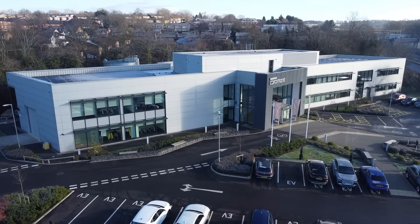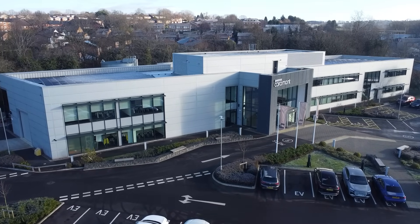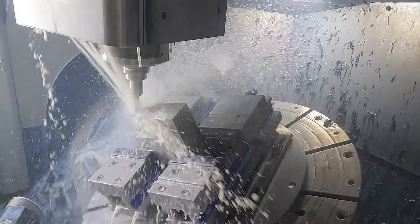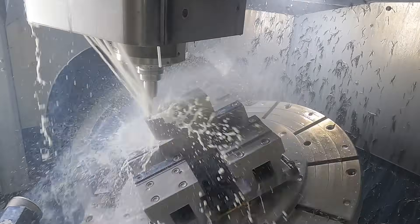We use the principles of right first time, which will ultimately minimise the customer's payback time on the machine investment and the tooling. An option for our customer is to use the productivity centre here in Hales Owen — this might be if machine deliveries are running late, or if they need to validate the tooling solution we've proposed and want to see it in action. We can use the machines here to do proof of concept work and actually machine their components on our machines.